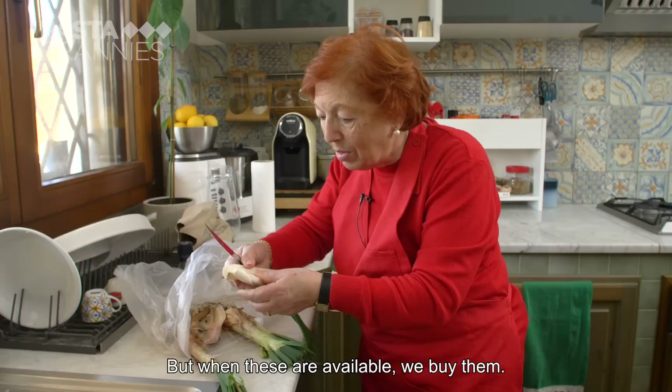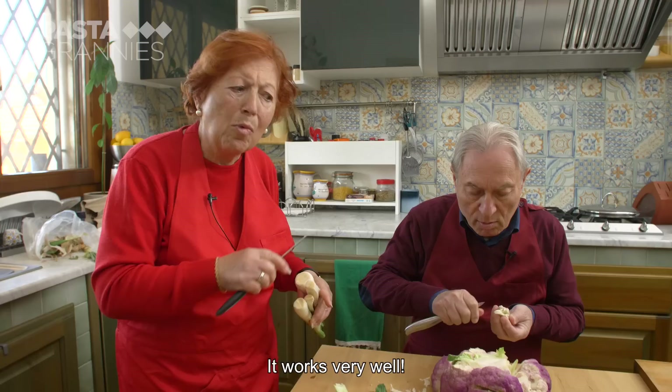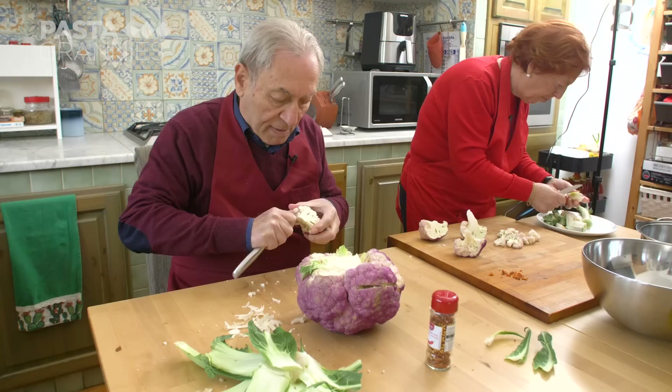Usiamo anche quelle rotonde, quelle grosse, ma quando ci sono queste fresche, usiamo queste. We also use the round, large ones, but when these fresh ones are available, we use these. This dish can also be made with pasta — viene buonissima. On the dressed pasta we add Sicilian pecorino, for those who like it.